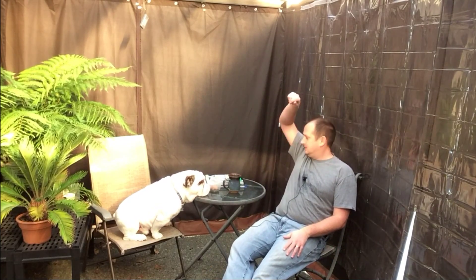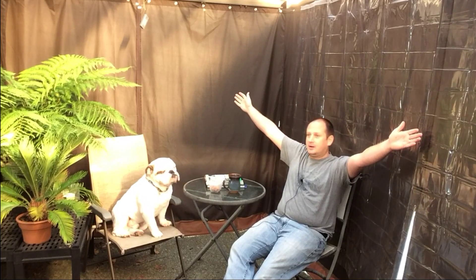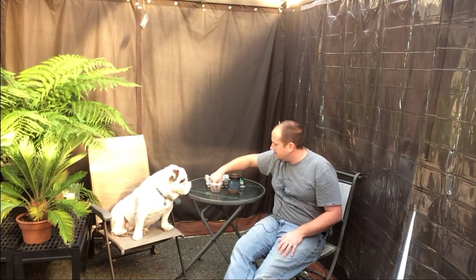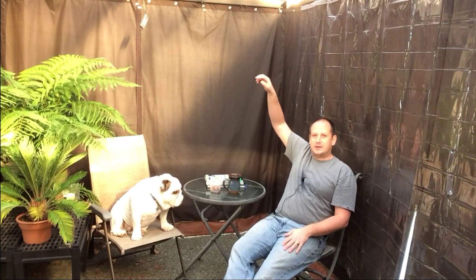Hey guys, thanks for joining me. I wanted to bring you out to this awesome spot. We have a surprise guest today — Mr. Humphrey is going to be joining us. Good boy — he is my English Bulldog.